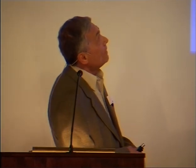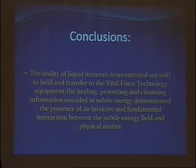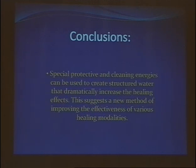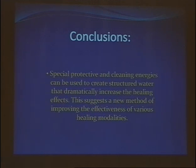The ability of liquid trace minerals to transfer healing, protecting, and cleansing information encoded in subtle energy to Vital Force technology equipment demonstrates the presence of an intricate and very fundamental interaction between the subtle energy field and physical matter. And finally, energetically polluted environment drastically diminishes the healing effect of subtle energy, but special protective and cleansing energies can be used to create structured or informed water to counteract the effect of this negative energy. Thank you very much.